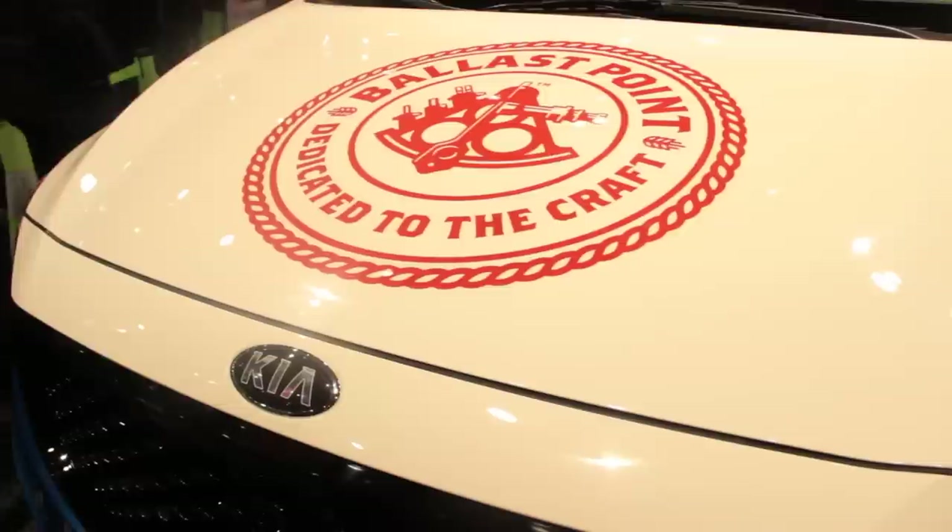You've arrived at the racetrack for the weekend. You've staked out your piece of land in the infield. You're all ready for three days of racing. Oh crap, you forgot the beer.